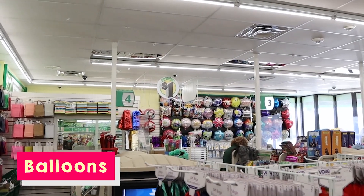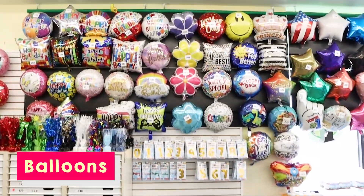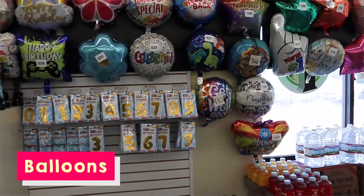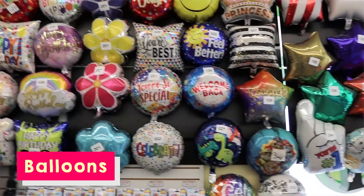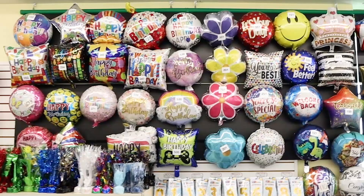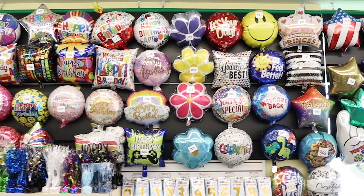The next product that I think is better than retail is definitely the balloons at Dollar Tree. These balloons last forever and they're less expensive than if you went to Party City or your local grocery store. They have a pretty good selection, so when I think of purchasing balloons, I definitely think Dollar Tree.